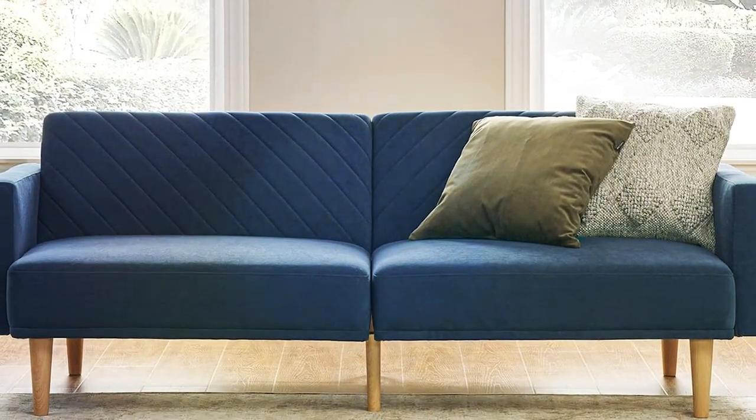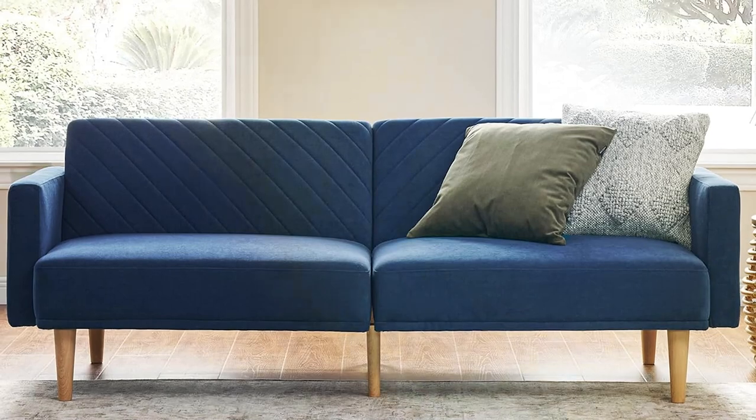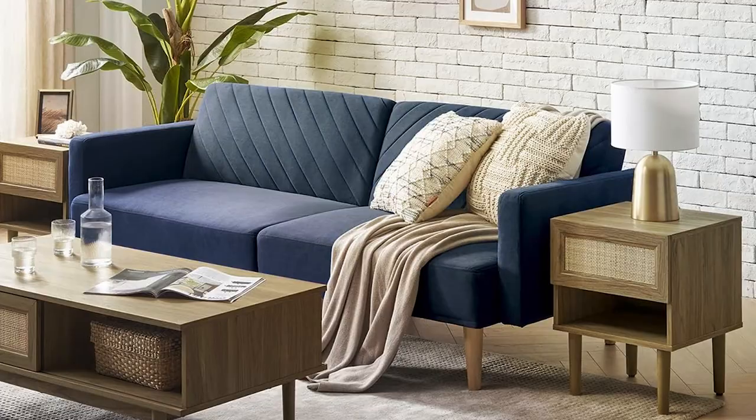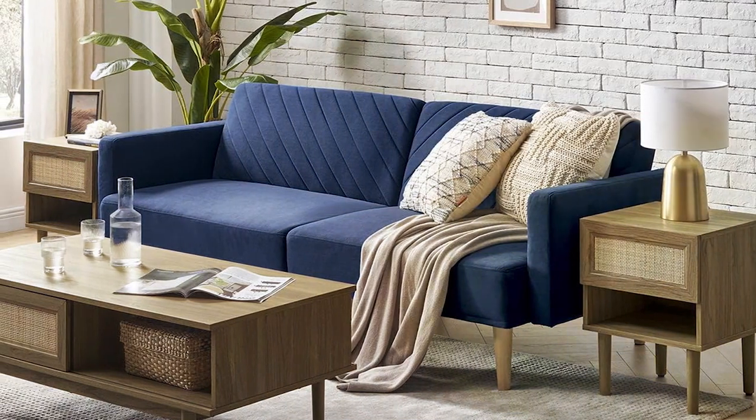The transition mechanism is smooth and effortless, which is great for homes with limited space but unlimited love for pets. The futon's firm support is also beneficial for older dogs who may need extra care for their joints.